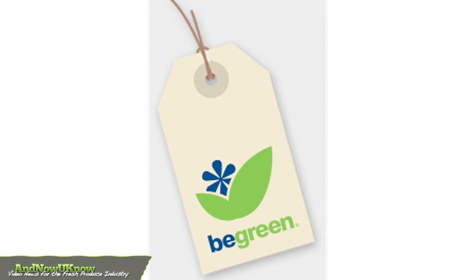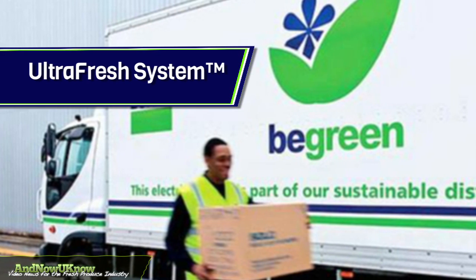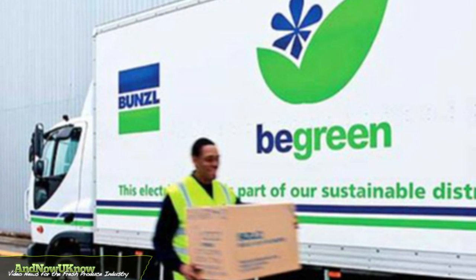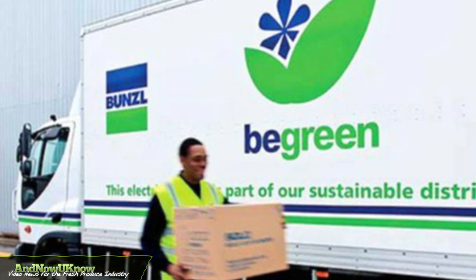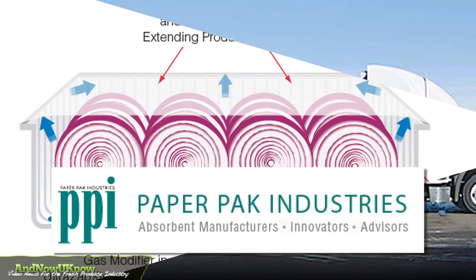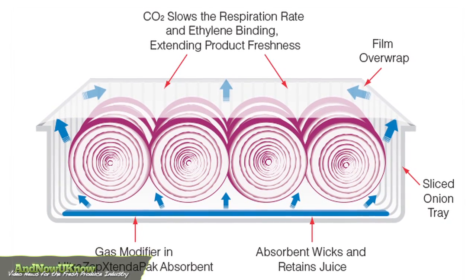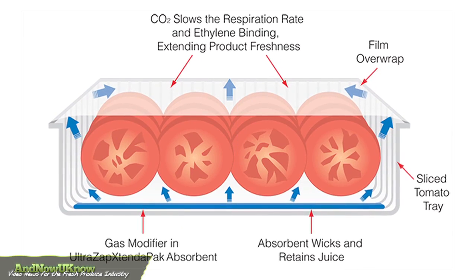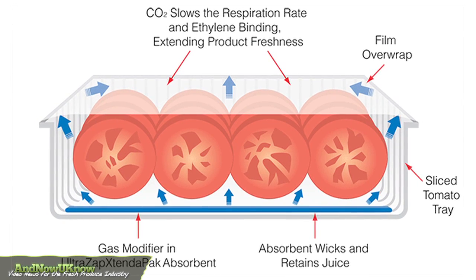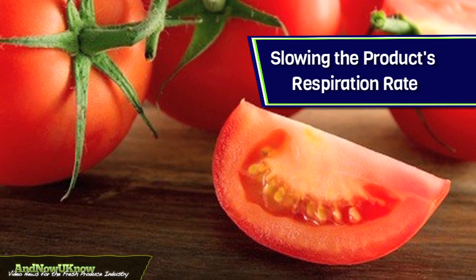Bunzel Distribution is making an impact on quality and freshness in the industry with the UltraFresh system. The creation is an innovative fresh food package that features PaperPack Industries' revolutionary UltraZap Extend-a-Pack food safety pad and a state-of-the-art tray. The tray and the active absorbent pad maintain the product's appearance while also extending the shelf life by slowing the product's respiration rate.